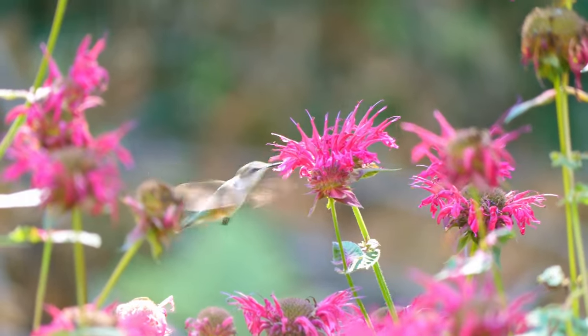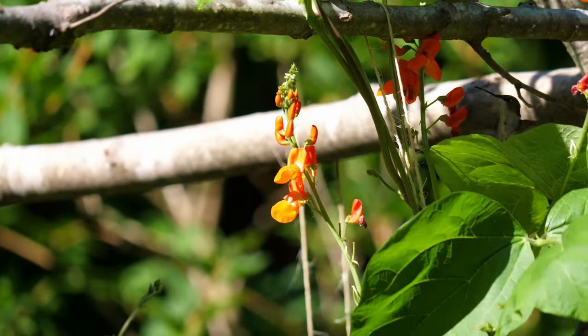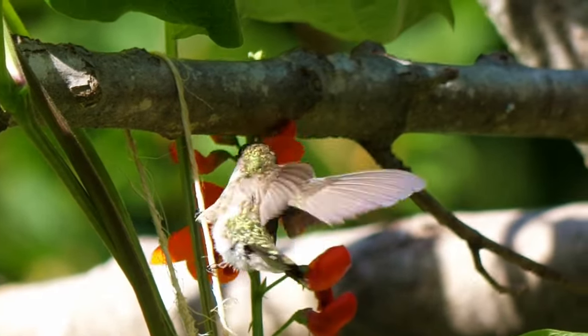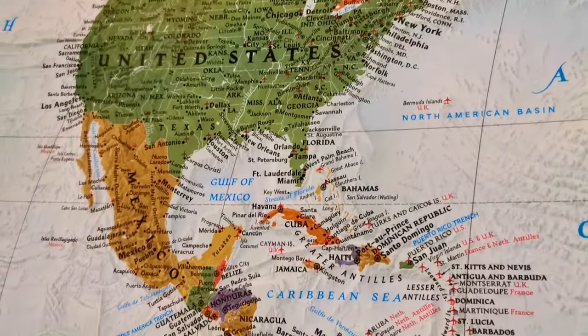When it comes to the ruby-throated hummingbird, males and females look very alike. The difference is the males have a bright red ruby throat. Also, kind of a cool fact — their legs are so short they actually can't walk. The best they can do is kind of shuffle along on a branch. A lot of people don't realize that we have ruby-throated hummingbirds here in Canada. They're actually only here in the summer because in the winter they fly over 2,000 miles to Mexico and Central America.